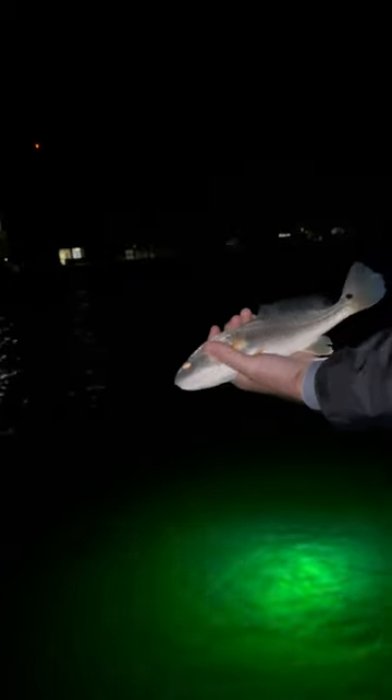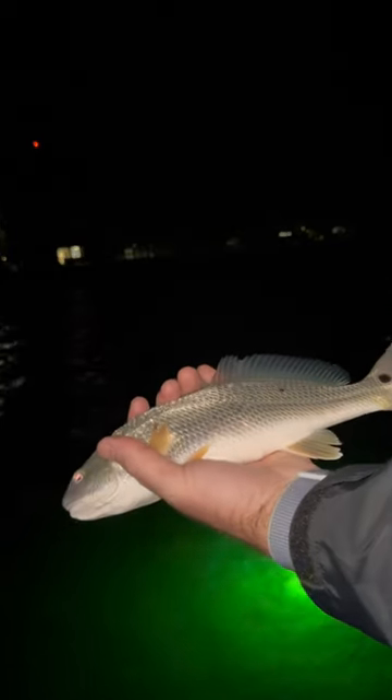On the first cast, I hooked up with something big — not shocking at all. It was actually a nice size redfish, probably about 13 to 15 inches or so. I didn't measure it because I didn't have a ruler. The second cast had the same exact results — redfish hooked up. I was kind of surprised because nothing was actually in the light. This was a smaller one, but it was still a blast on the light tackle I was using.